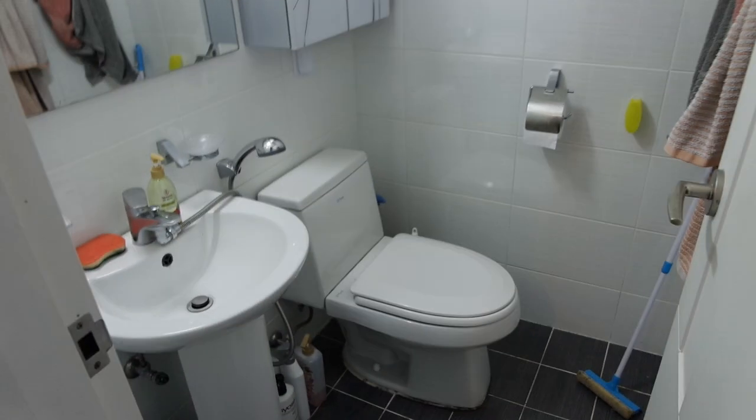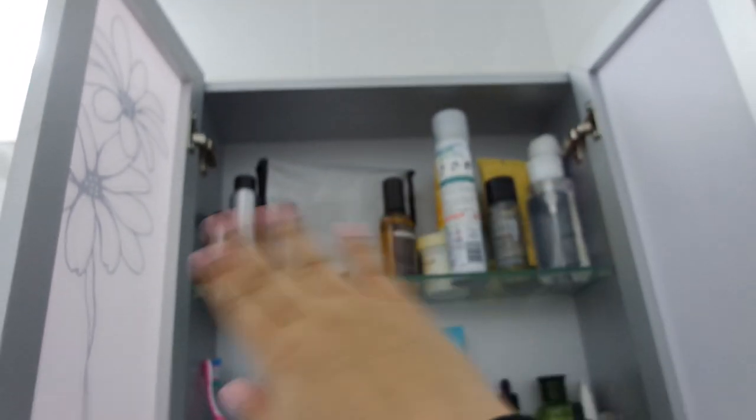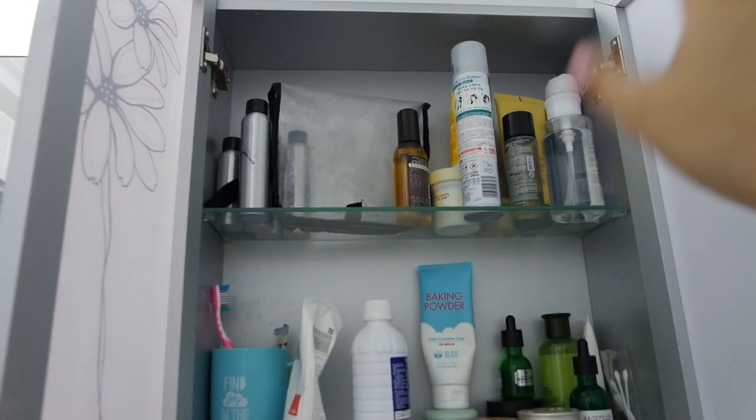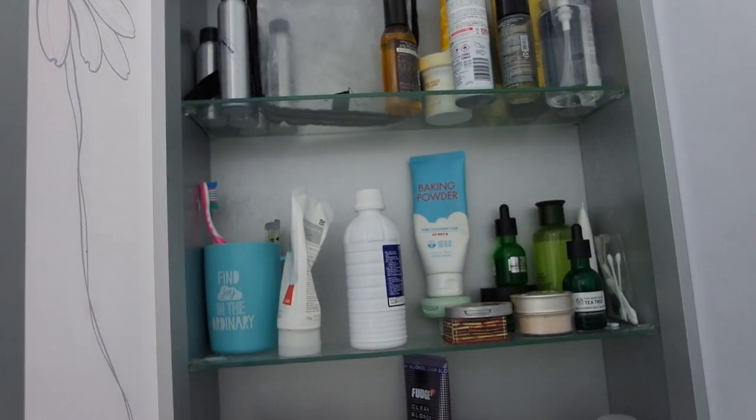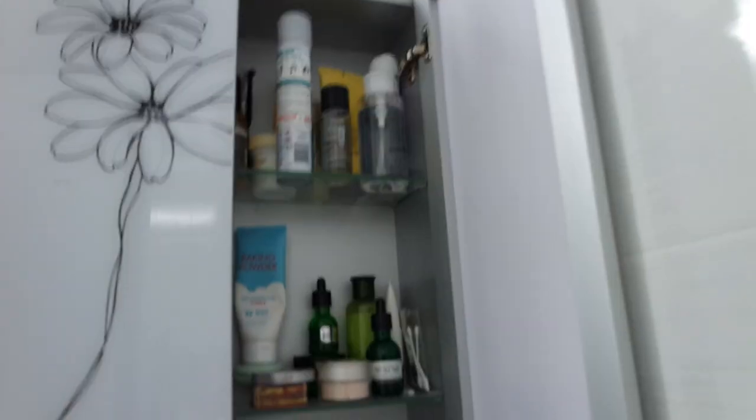Here's the bathroom — it's very fresh and we haven't really done anything to it. Something funny for those who saw my first vlog: when I first showed the inside of the bathroom cabinet, I said my roommate could take the upper space and I'd take the lower one, thinking she'd be taller than me. But when I actually met her, she was shorter! So we switched, which makes more sense. This is my side and this is her side. There's not much more to show — it's a very small bathroom.